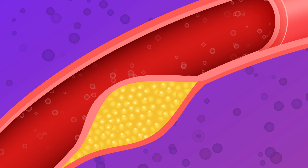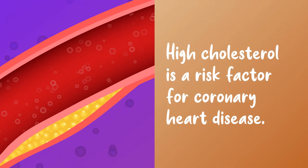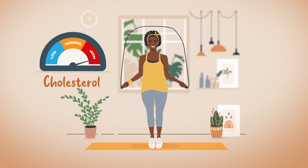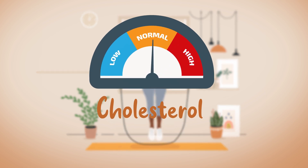This in turn means there is less cholesterol in the blood vessels. High cholesterol is a risk factor for coronary heart disease. So less cholesterol absorbed means lower cholesterol levels in the blood, and lower cholesterol levels means a healthier heart.